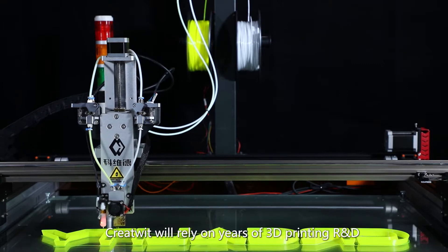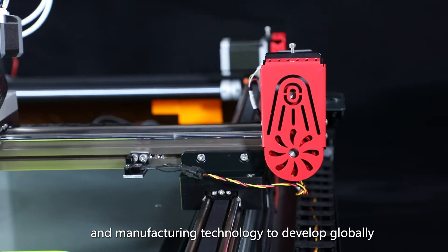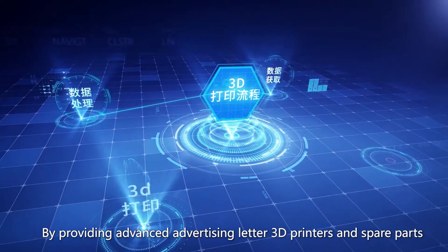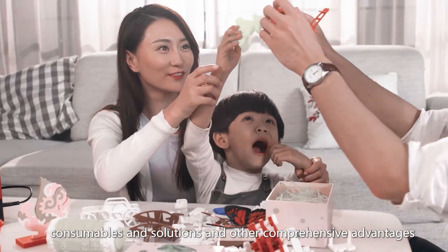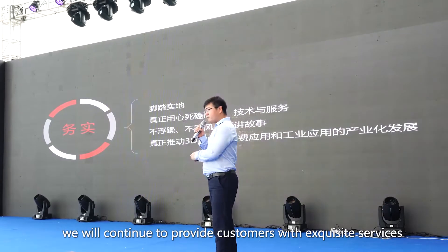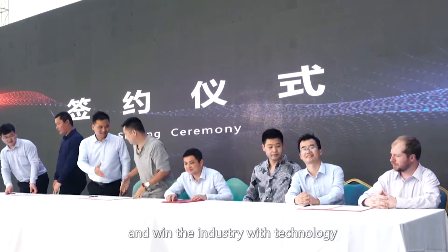Looking into the future, CreateWit will rely on years of 3D printing R&D and manufacturing technology to develop globally. By providing advanced advertising letter 3D printers and spare parts, consumables, solutions and other comprehensive advantages, we will continue to provide customers with exquisite services and win the industry with technology.